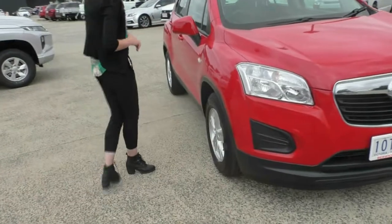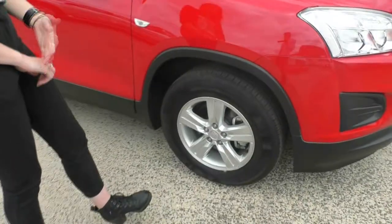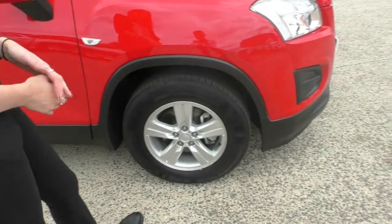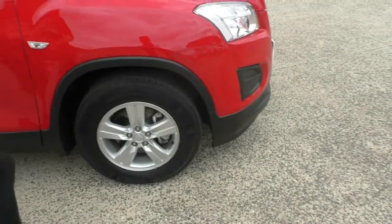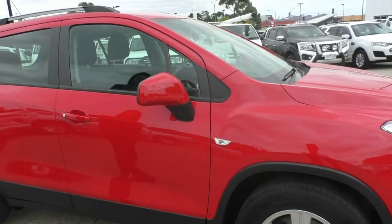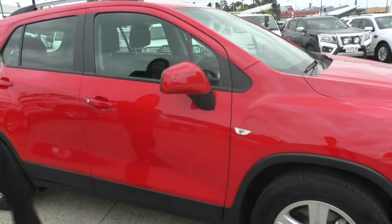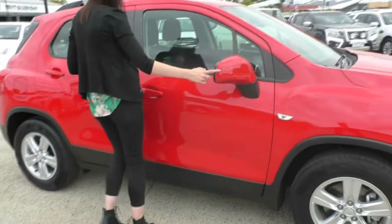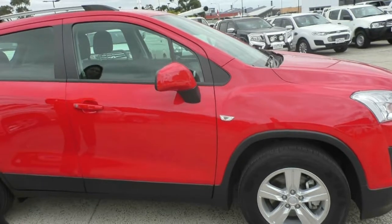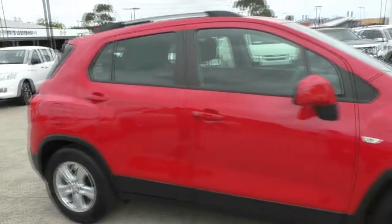Moving around onto that first wheel here, you have excellent life in that tire, and the wheel itself is in excellent condition. You do actually have an indicator integrated into your side fender here so that you can give everyone around you a better idea of whether you are wanting to turn or merge. You do have your color-matched red side mirrors and door handles, and on this side of the car itself, I cannot fault it in any way.